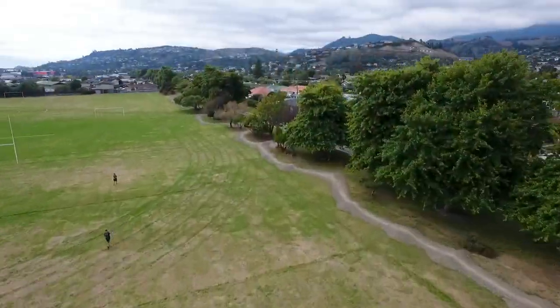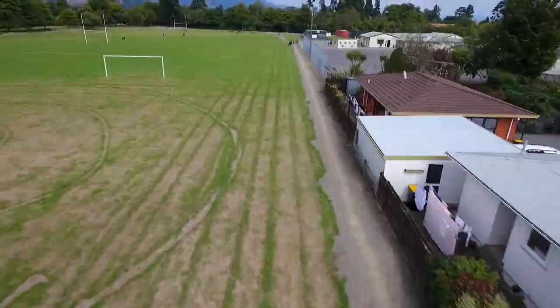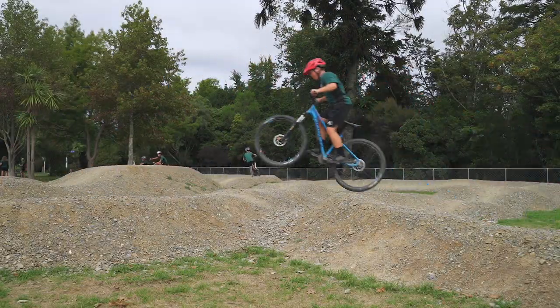We're very lucky to have a bike track here at Broad Green Intermediate. Huge thanks to the DHB and Nelson City Council for putting forward the funding, along with the Bikes on New Zealand Charitable Trust. 800 metres of bike track that the whole school and community get to use. It's wonderful to see so many students out at lunchtime being active and also having the ability to build it into our school curriculum.